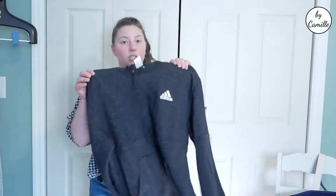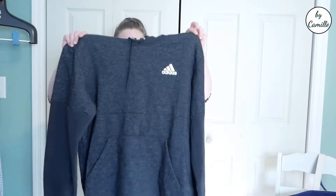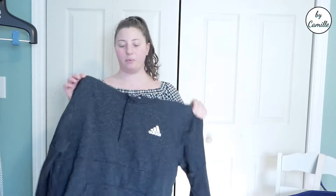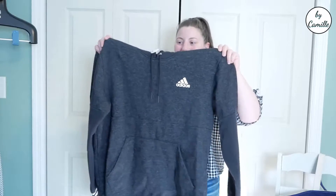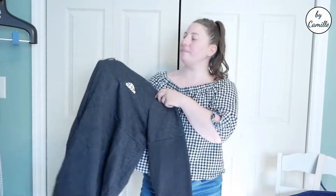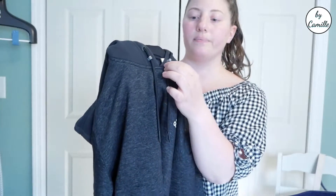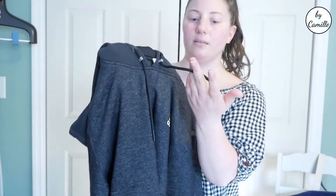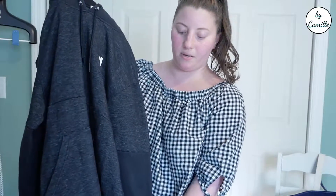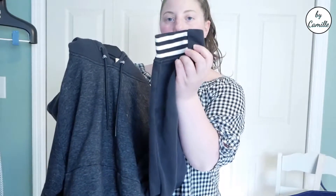This Adidas sweatshirt — I originally picked it up for myself, but then I realized it was probably a men's size, which would be fine, but it's in really good condition so I wanted to sell it instead because I figured I could make a good bit of money on it. It looks like a newer style — it has these little drawstring holders and the sleeves have the three stripes on them, and it obviously has the logo on it.